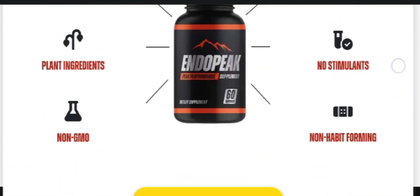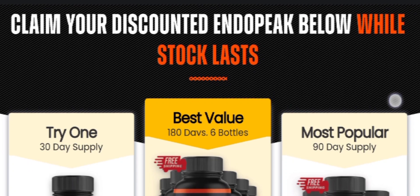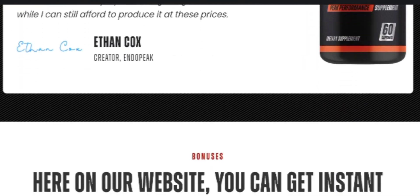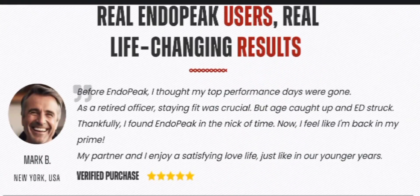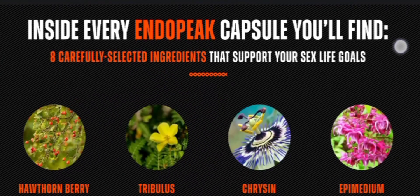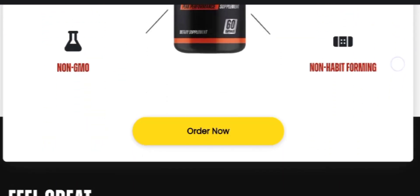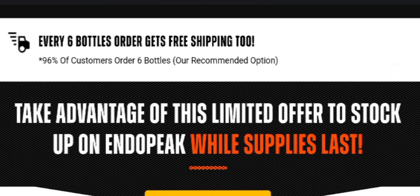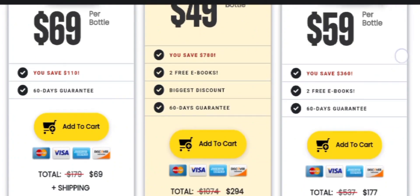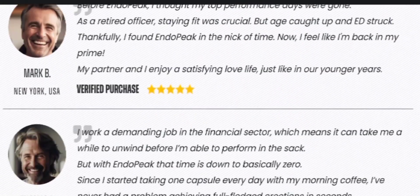Now let's see how EndoPeak natural male formula works to deliver results. EndoPeak male health support formula works due to the powerful properties of its ingredients, which are scientifically proven to provide natural male health benefits. It initially operates to improve blood flow in the body by cleansing impurities such as toxins and heavy metals. This allows for a reduction of oxidative stress and inflammation in the blood vessels. The bloodstream naturally increases, allowing the body's organs to obtain a healthy supply of oxygen and nutrients. Once the body is detoxified, EndoPeak assists in nourishing the body with unique ingredients, stimulating the production of nitric oxide, which enhances the rate of blood flow and improves metabolism as well as overall function.